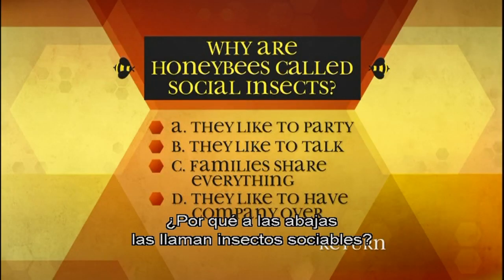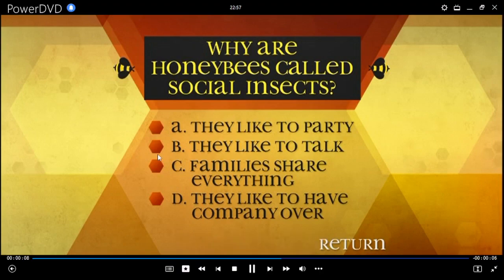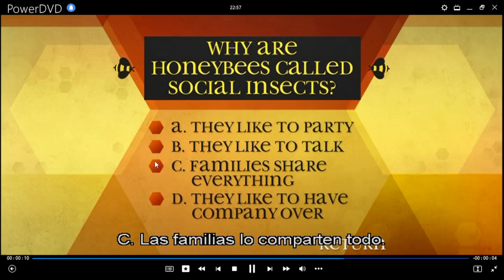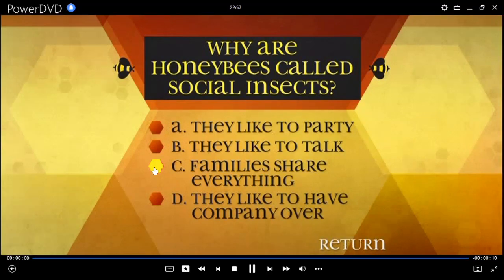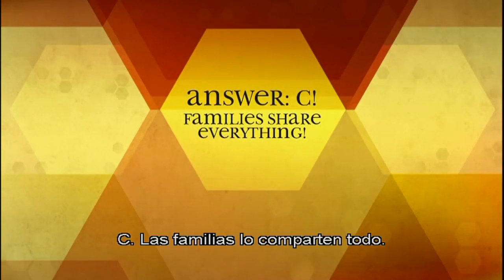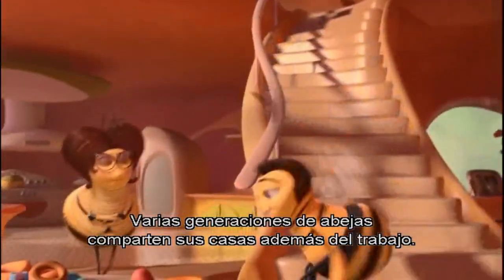Why are honey bees called social insects? A: They like to party, B: They like to talk, C: Families share everything, D: They like to have company over. C: Families share everything. Generations of bees not only share jobs, but they also share homes.